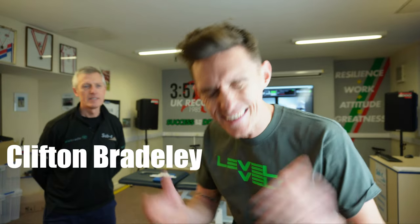Right, we're here at Sub 4, all set up. This here is Clifton Bradley. I know he's got the same surname as me, and that's because he's my uncle. So I'm very lucky to have one of the best podiatry and biomechanical experts in the country as my uncle.